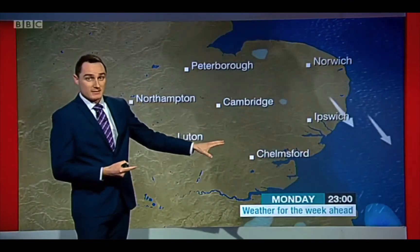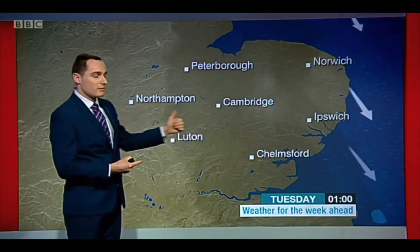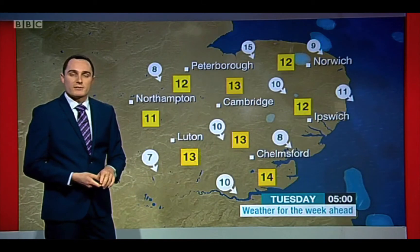Overnight, we've got a lot of cloud and damp conditions continuing for central and eastern parts. Further west, something a little bit clearer coming in, and here temperatures could get down to about 11 or 12. But under the cloud, temperatures holding up around 13 or 14.